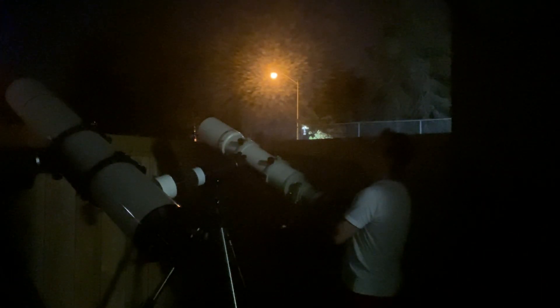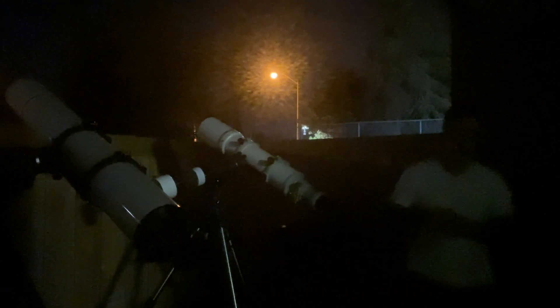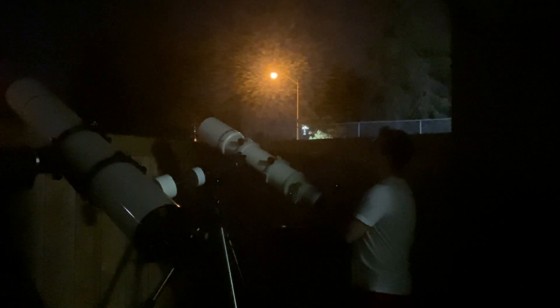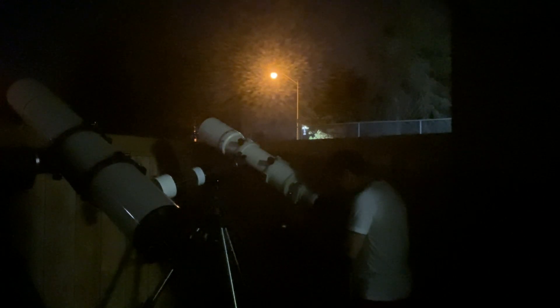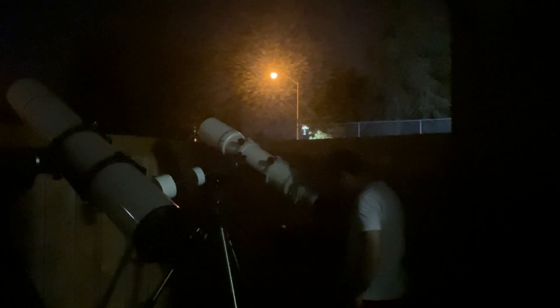A little bit of thin clouds are coming in, but they're not too bad. That street light is perfect — it turns on for about 20 minutes and then turns off for about 20 minutes because it overheats. So that's actually good for me. Jupiter is about 15 to 18 degrees away from that light, so it definitely helps. The thin clouds are just starting to affect the view — I can see a difference in the brightness.